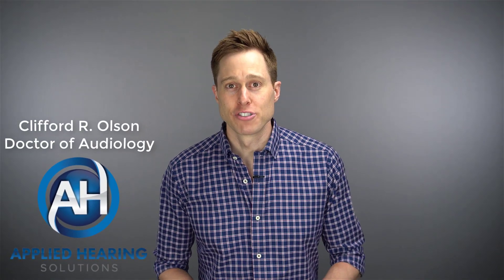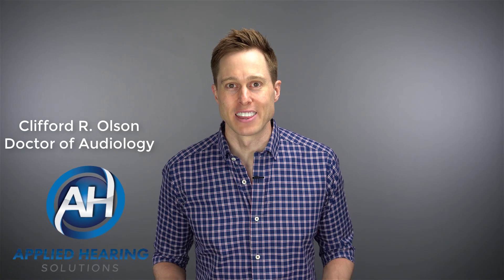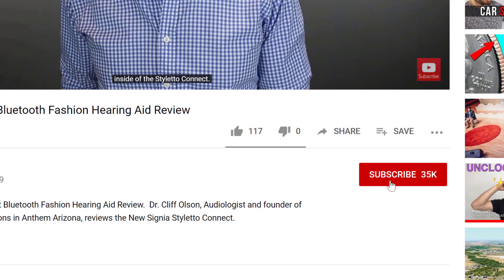Hi guys, Cliff Olson, Doctor of Audiology and founder of Applied Hearing Solutions in Anthem, Arizona. And on this channel, I cover a bunch of hearing-related information to help make you a better informed consumer. So if you're into that, make sure you hit that subscribe button.